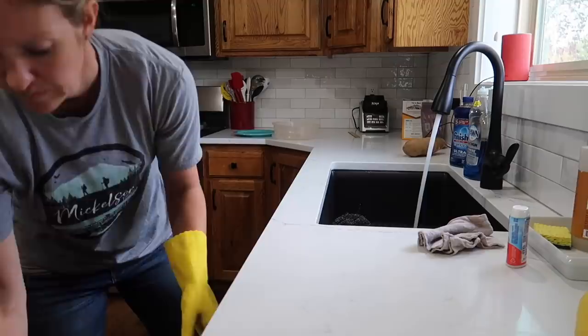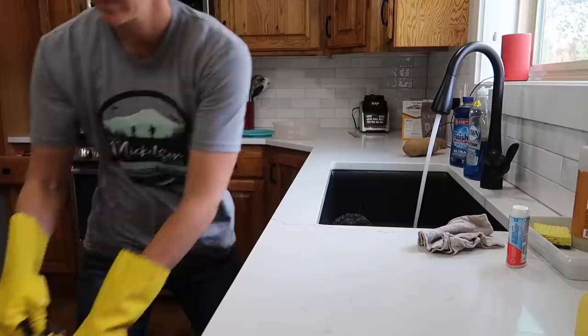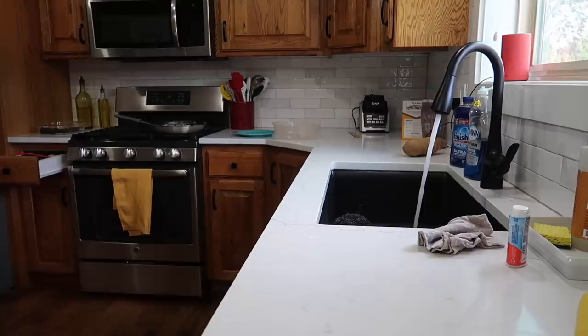Hey friends, how are you? My name is Christine and welcome to today's video. I hope that today my house projects and getting things taken care of will be able to provide you with a little bit of motivation to pick something in your house that maybe needs to be cleaned, decluttered, organized, painted, or upgraded — whatever. You might feel a little inspiration to go and take care of that today.